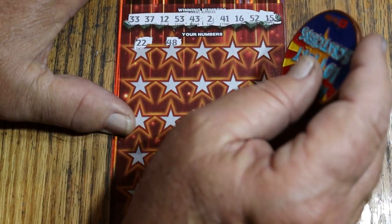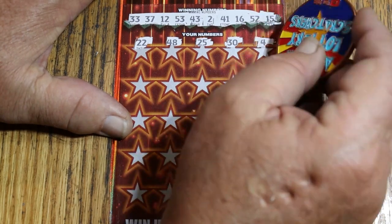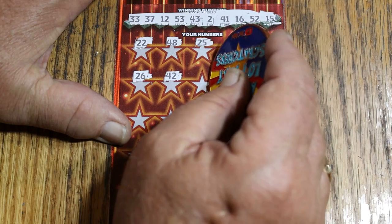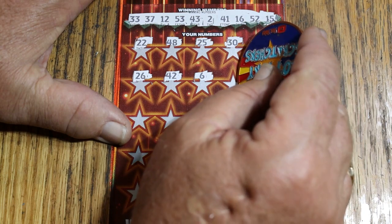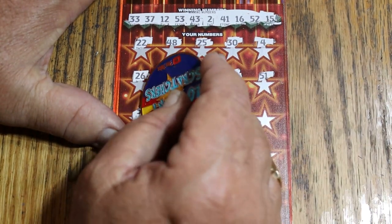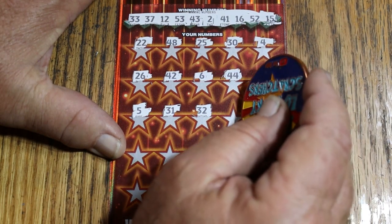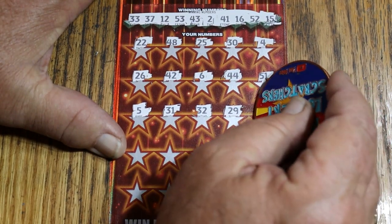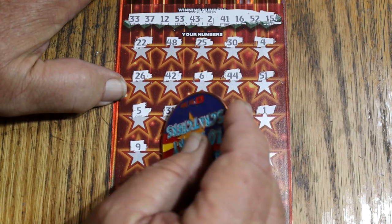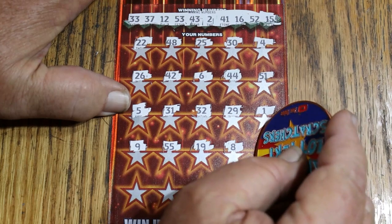Play numbers: 22, 48, 25, 30, and 4. Then 24, 26, 42, 6, 44, 51, 5, 31. Randoms 32 — not for you. 29, number 1, number 9, double nickels 55, 19, LV's 8, and 21.